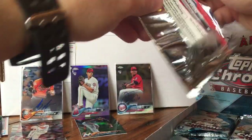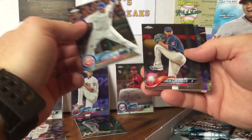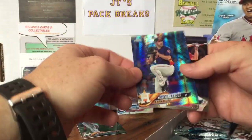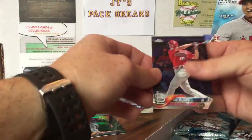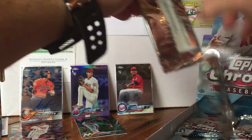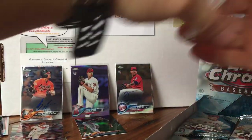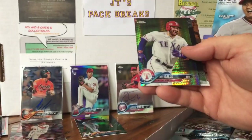Only a few more packs to go — kind of wish it lasts a little longer. Rizzo, Carrasco, Verlander — like a Rainbow Prism, pretty cool. De Jong. Let's get a numbered card out of this — I want a numbered card. Craig Allen, Joey Gallo Prism.